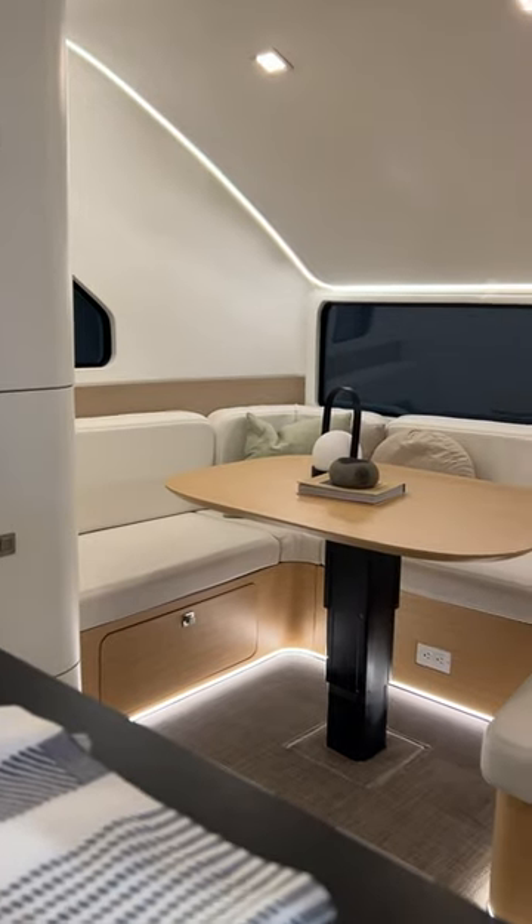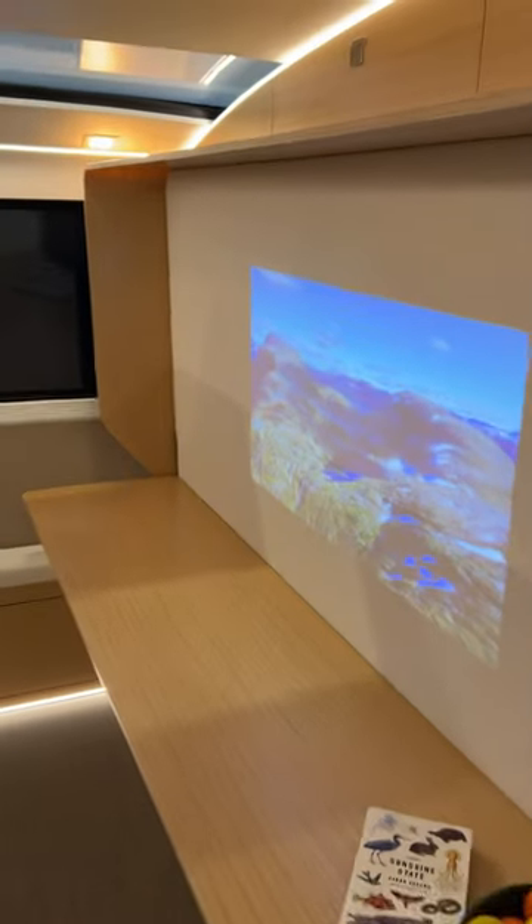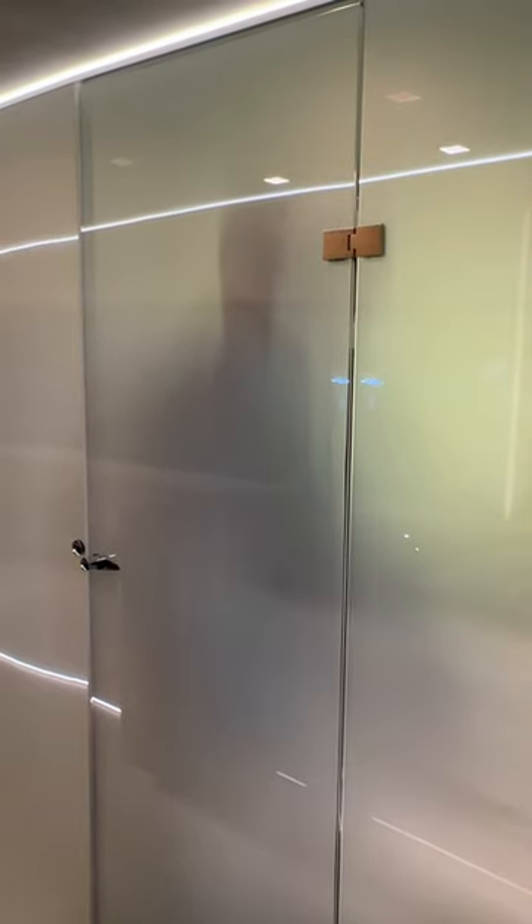There's a yacht-like interior with a lounge that turns into a bed, a spacious kitchen with an induction range, and a desk space that drops down into a bed. But the coolest feature might be this glass bathroom, which turns frosted with the touch of a button.